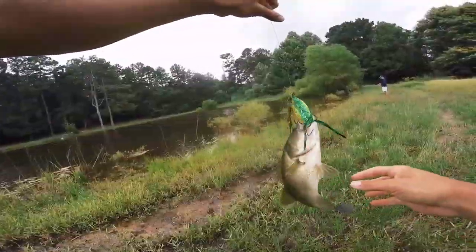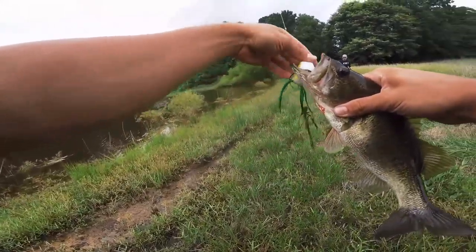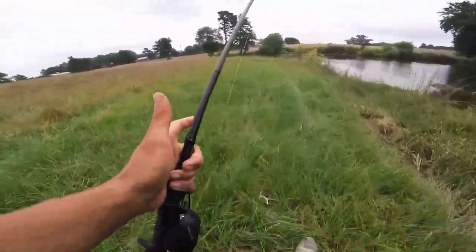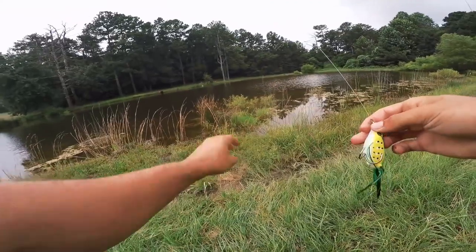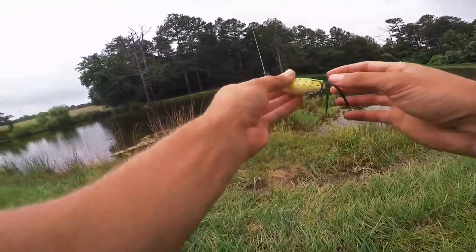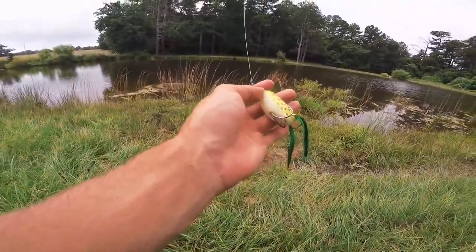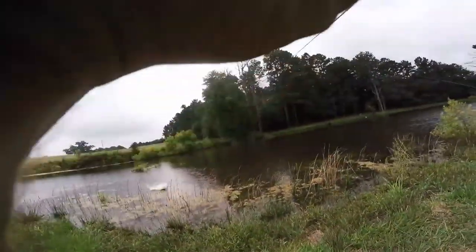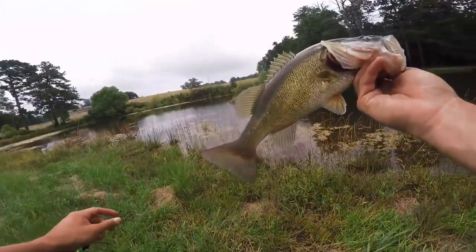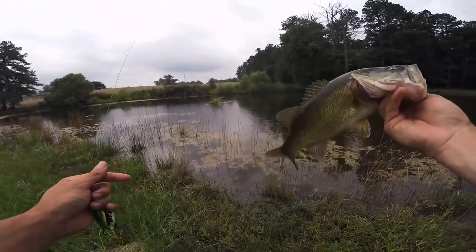Fish number four on the cheap frog! That's nine fish total — four on the cheap one, five on the expensive one. I offer Norm a try but he passes. I'm going to cut off the one dollar frog — it keeps sinking on me, and the hooks aren't as sharp. But we caught four on it! Switching back to the expensive frog — and fish number ten! Look how fat that guy is!